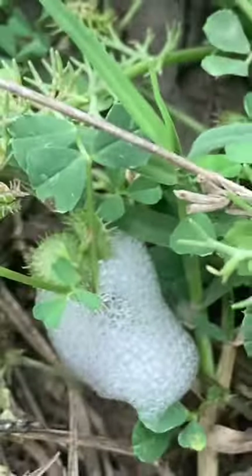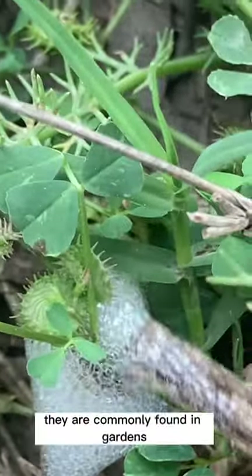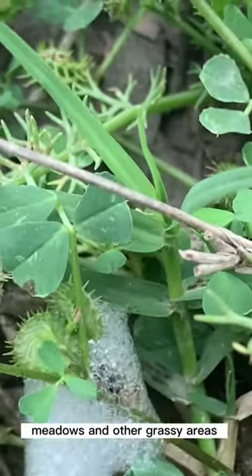Spittlebugs are small, herbivorous insects that feed on plant sap. They are commonly found in gardens, meadows, and other grassy areas.